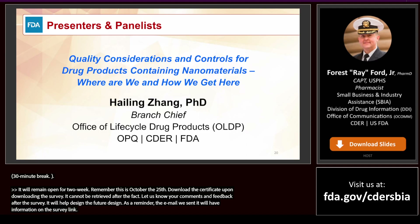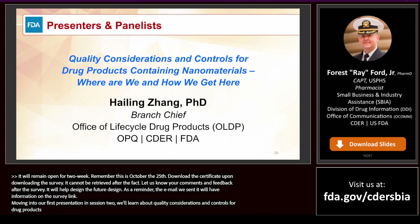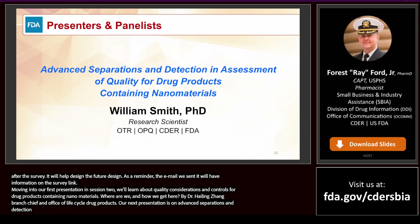Moving into our first presentation in session two, we will learn about quality considerations and controls for drug products containing nanomaterials — where are we and how we got here — by Dr. Hailing Zhang, branch chief in the Office of Life Cycle Drug Products, Office of Pharmaceutical Quality.